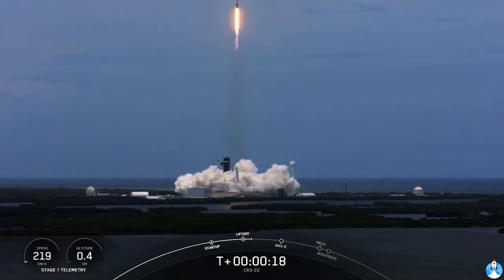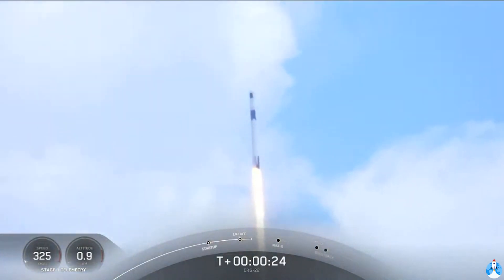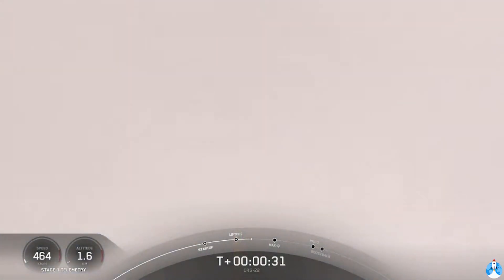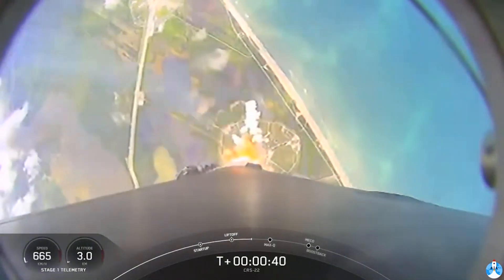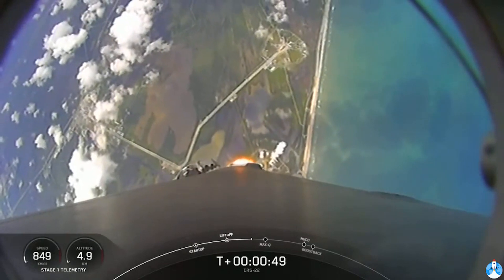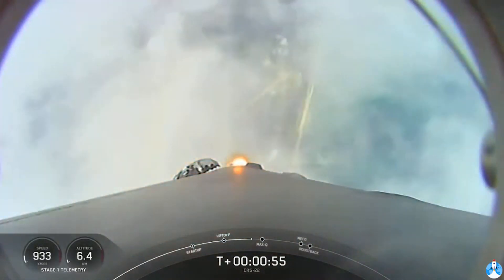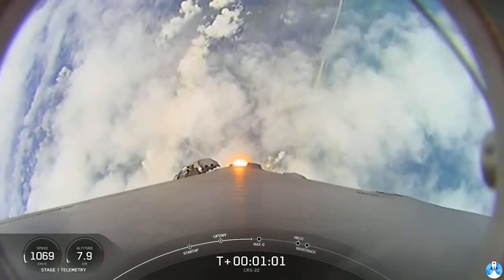Stage 1 proportions nominal. We're at T plus 40 seconds into flight. Awesome shot looking back at the Cape where Falcon 9 has launched. We're coming up on the next major milestone — that's the point of maximum aerodynamic pressure, when the stresses on the vehicle will be the highest.